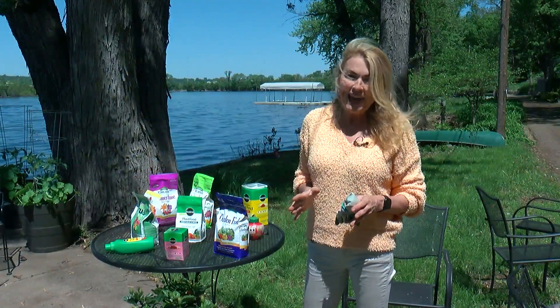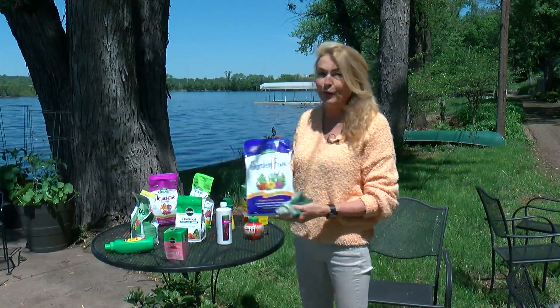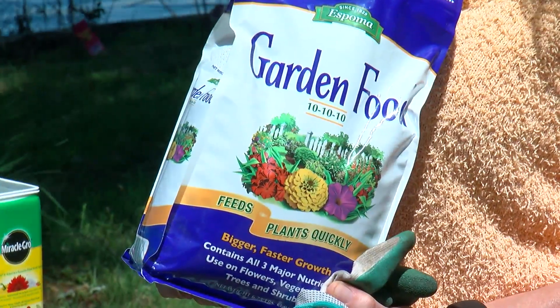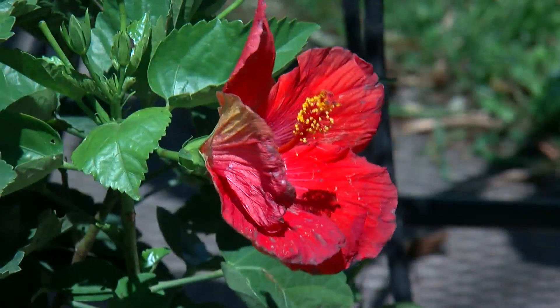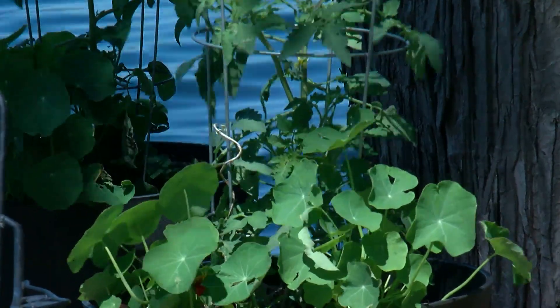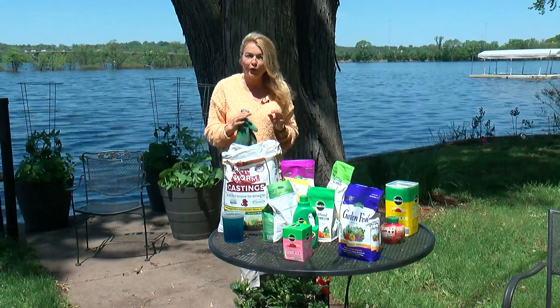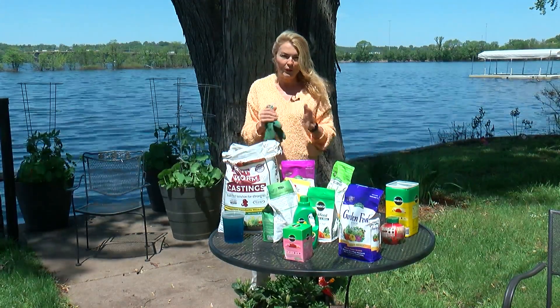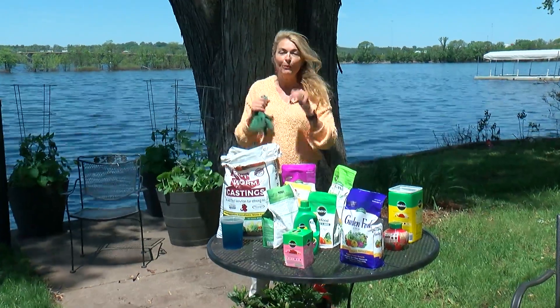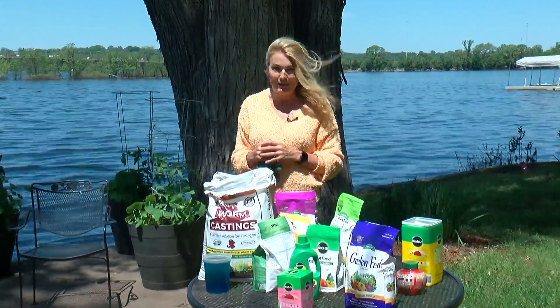Now, organic fertilizers can cost a little more. And for those on a budget, we still have synthetic fertilizers, which are basically man-made fertilizers. They tend to give plants a pretty quick pick-me-up. They're great for fast-growing plants like tomatoes, house plants, and potted plants. Since most synthetic fertilizers are higher in salt, you have to be really careful when you use them because too much will burn the plant.